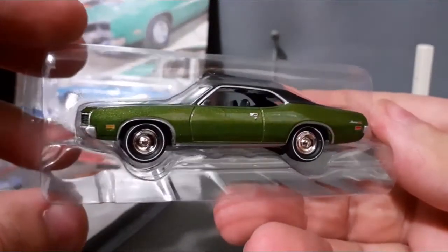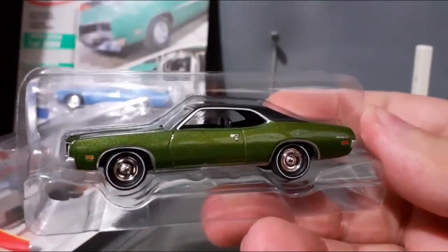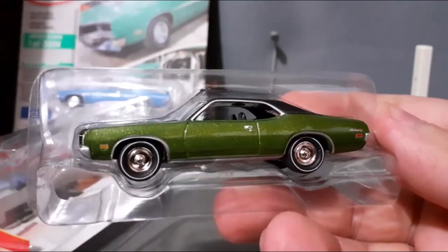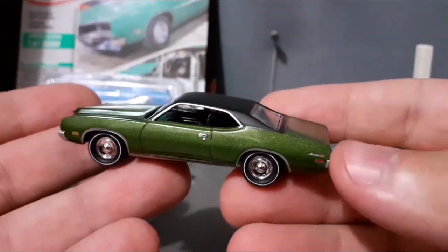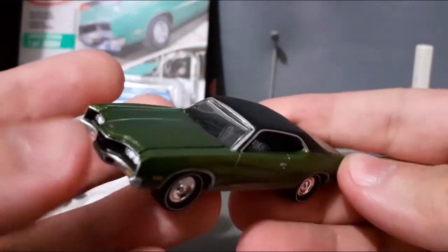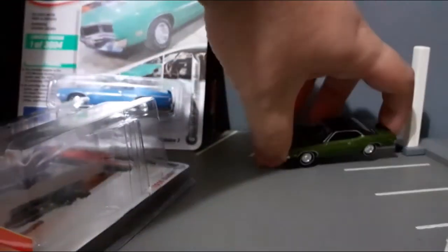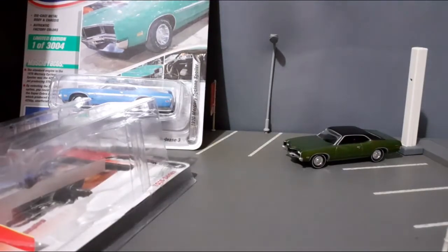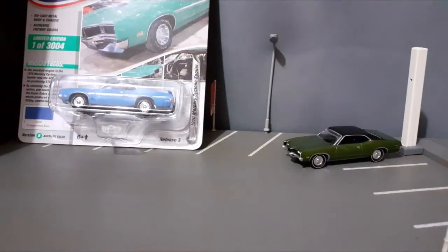A miniatura já está aqui praticamente em mãos. As miniaturas da Johnny Lightning também vêm aqui com esse envolto plástico. Aqui está o nosso Mercury Montego GT de 1971, já está em mãos. E nós vamos colocar aqui ele na nossa garagem, esperando um pouco para a gente fazer o unboxing do Mercury Cyclone, e logo em seguida colocar as miniaturas no expositor giratório.